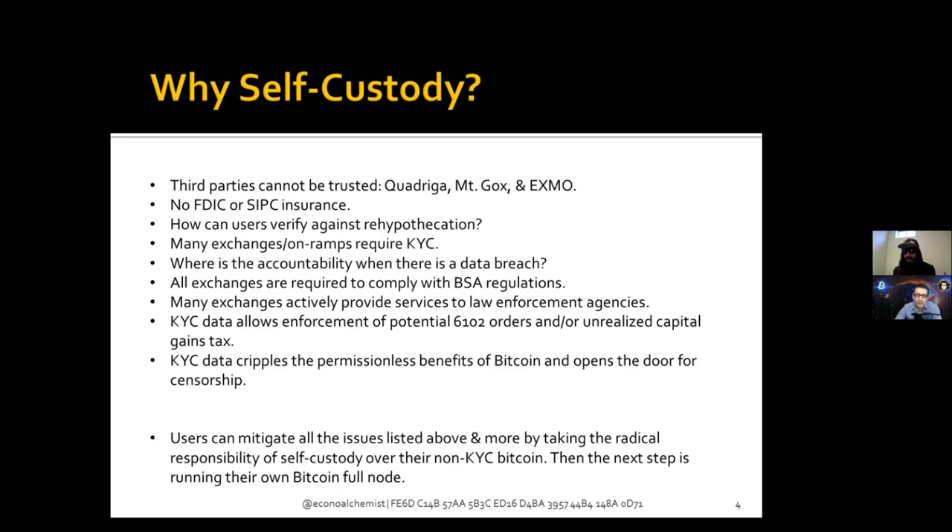How can users publicly verify against rehypothecation? Take Coinbase for example — you don't know for sure that the Bitcoin they're telling you is in your wallet isn't also being reproduced in someone else's wallet. They might only have 10 Bitcoin but among their customers everyone believes they have 100 Bitcoin. Unless you're holding the keys to your wallet, you cannot cryptographically prove ownership of that Bitcoin.